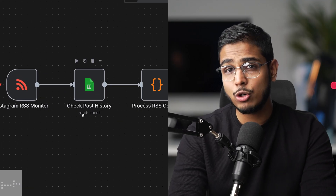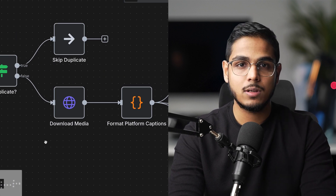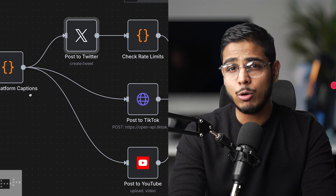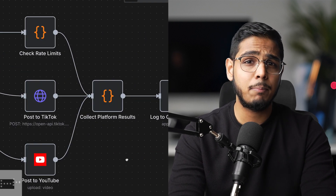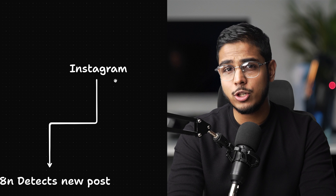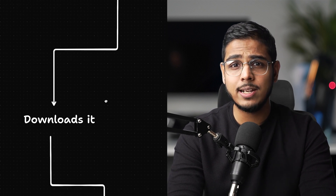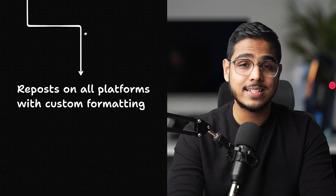This automation handles cross-posting my Instagram content to all other social platforms automatically. Before this, I was manually downloading my Instagram posts, then uploading them to Twitter, LinkedIn, TikTok and YouTube Shorts with different captions for each one. It took me about 30 minutes per post. Now when I post on Instagram, N8N automatically detects the new post, downloads the content and reposts it everywhere with custom formatting.